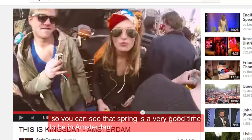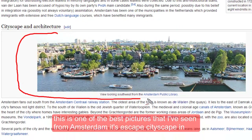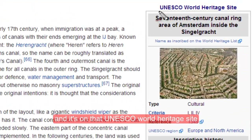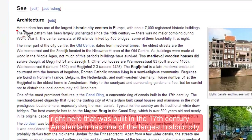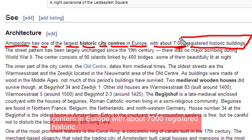So you can see that spring is a very good time to be in Amsterdam. This is one of the best pictures I've seen from Amsterdam — it's a cityscape and architecture. You can get a panoramic view of the city, and it's on the UNESCO World Heritage site. This canal ring right here was built in the 17th century.